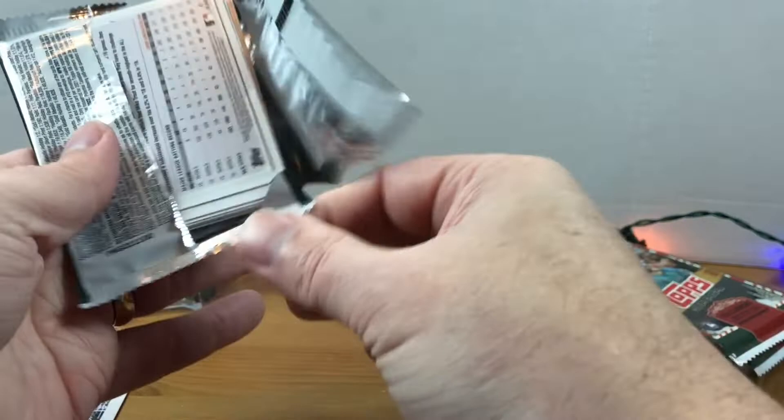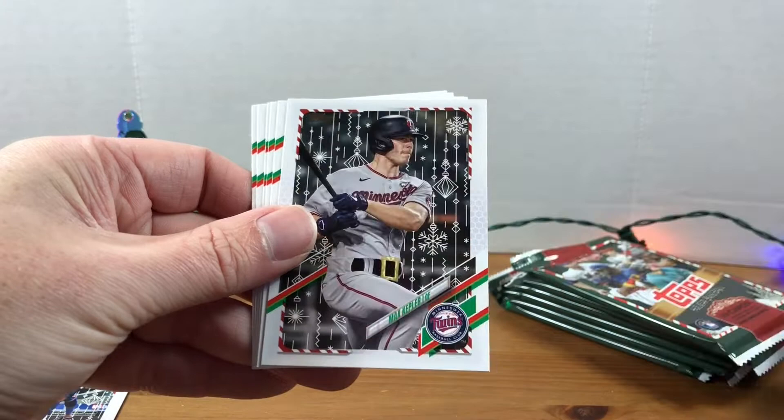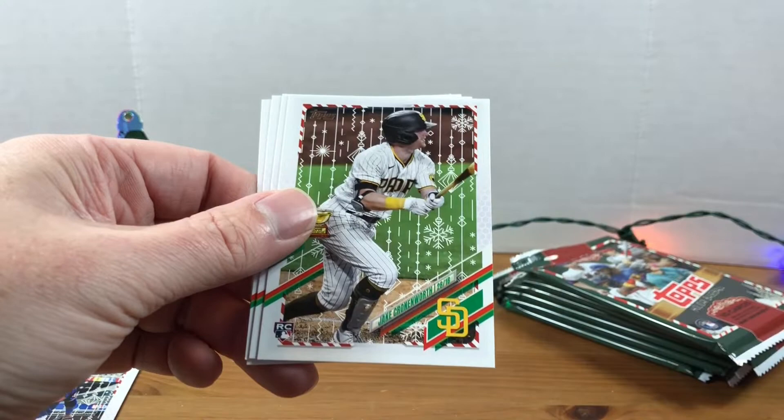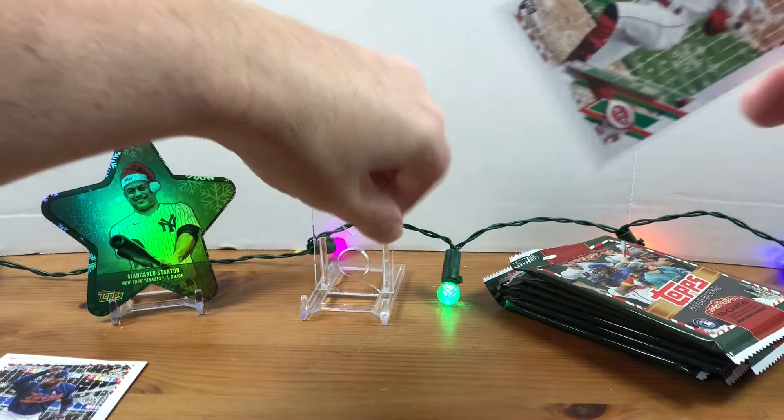All right, we got Patrick Wisdom, Jose Altuve, Luis Garcia, Yadier Molina, Max Kepler, Aaron Nola, Jake Cronenworth, Luis Campusano. There he is — Jonathan India! I just needed to pull a Jonathan India rookie out of this and we got him! Super cool! Hunter Dozier.